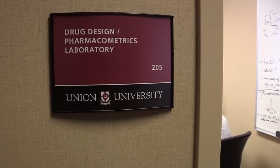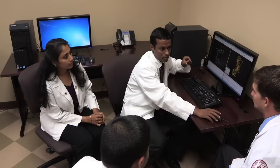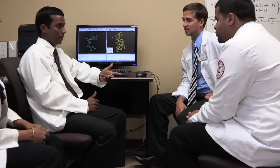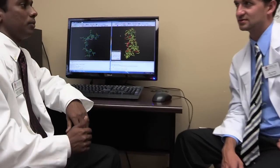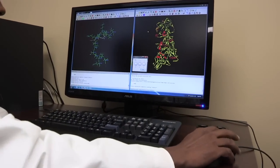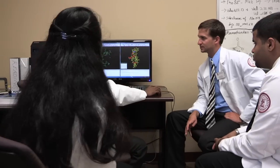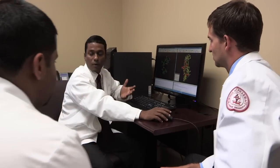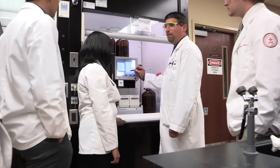Here in the Drug Design and Pharmacometrics Lab, scientists and students work together to design unique chemical structures for potential development to target a variety of diseases, including cancer, tuberculosis, and anthrax. In addition to drug design, clinical pharmacometrics data are analyzed in this lab using state-of-the-art computers and software.